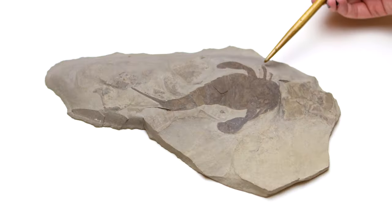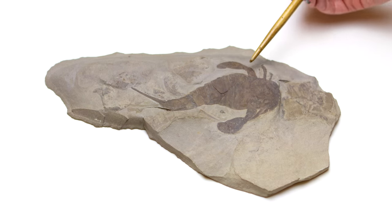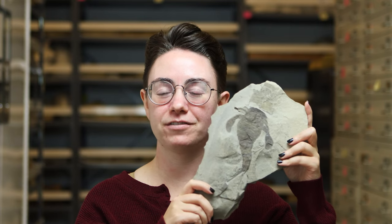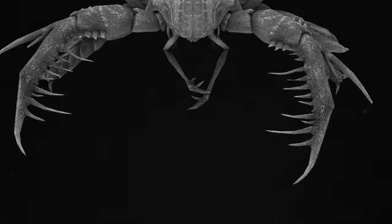This is the Eurypterid specimen that we have at the Sam Noble Museum. This Eurypterid is cool because it has those long appendages off the side, which are called paddles. Later on in evolutionary history, Eurypterids evolved to be much bigger than this one — up to 8 feet long — and they also developed giant claws, which is super cool.